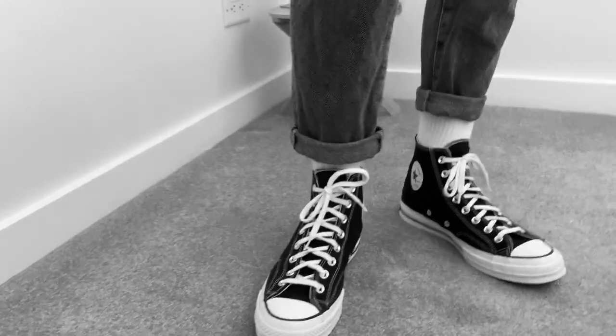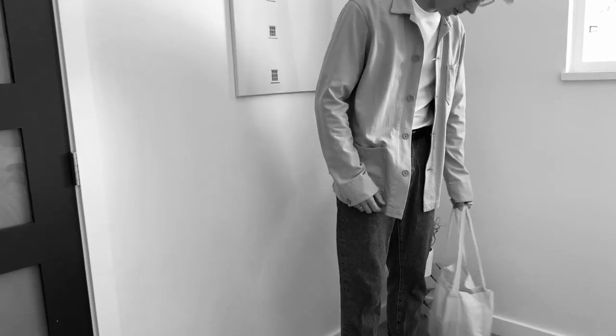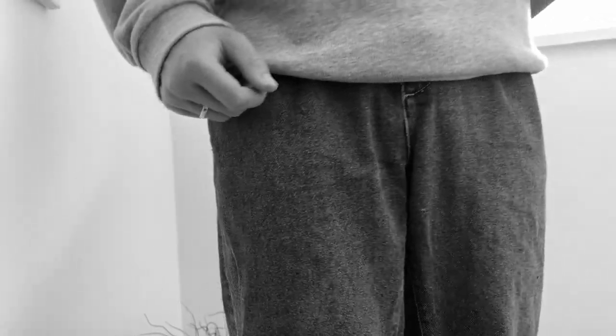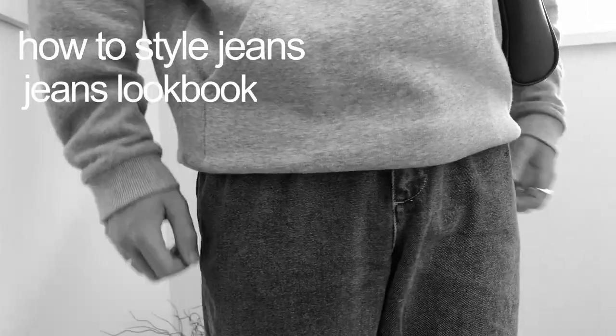Jeans are a menswear classic — they've been in style for as long as anyone can remember. Blue jeans give off a vintage vibe that I feel like everyone can get with. They're so simple to style and yet they add such variety and class to your wardrobe. Today we'll be going over how to style blue jeans and show off a jeans lookbook.